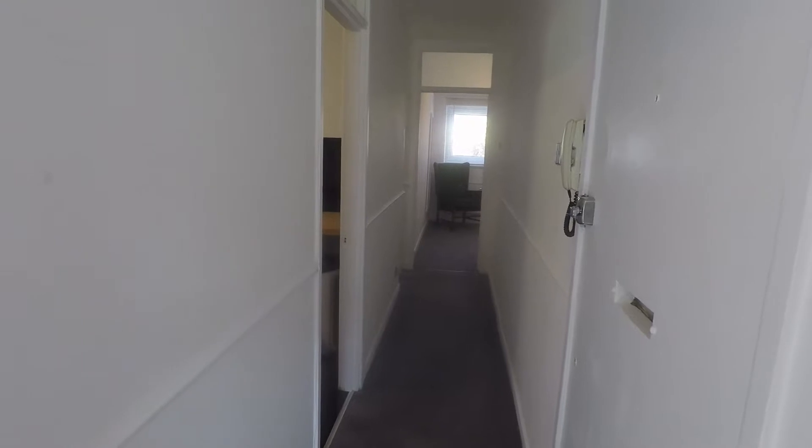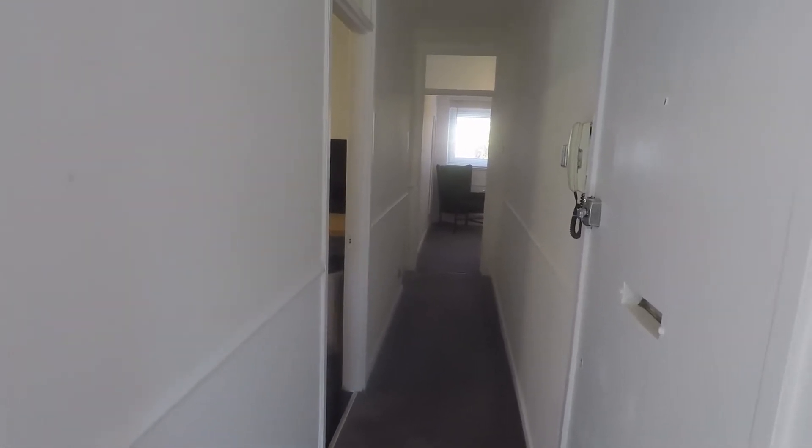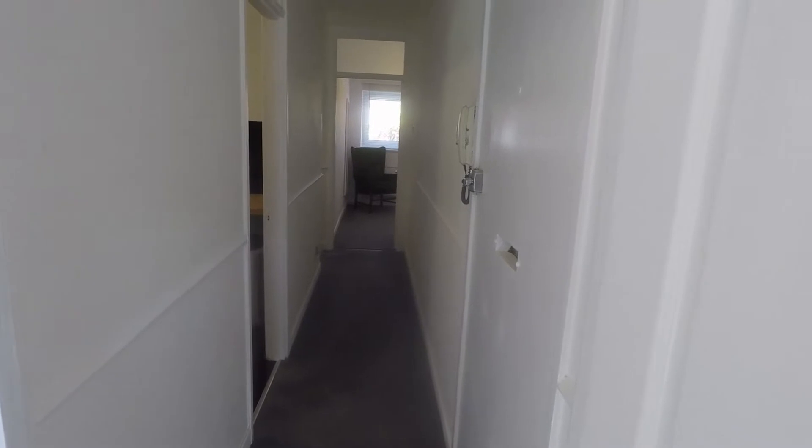Welcome to this video tour of this two-bedroom first floor apartment situated on Goldcrest Drive in Cardiff. Starting inside the main hallway area which connects you to all the rooms of the apartment.